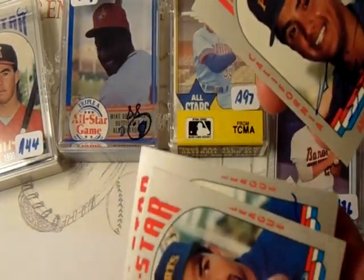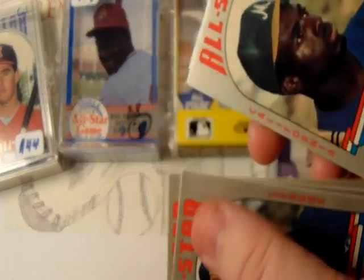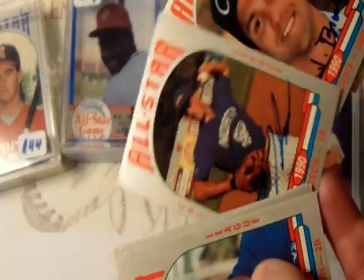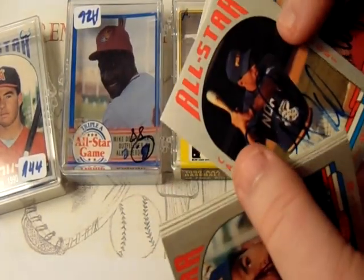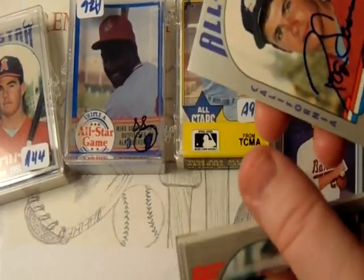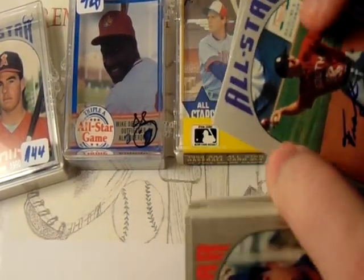I'm just going to shuffle through these really fast, and we'll go through them at a future date. But some of these are kind of difficult to get — like Pat Lustache, Rookie of the Year — and randomly one of the umpires. Good luck trying to track that guy down.